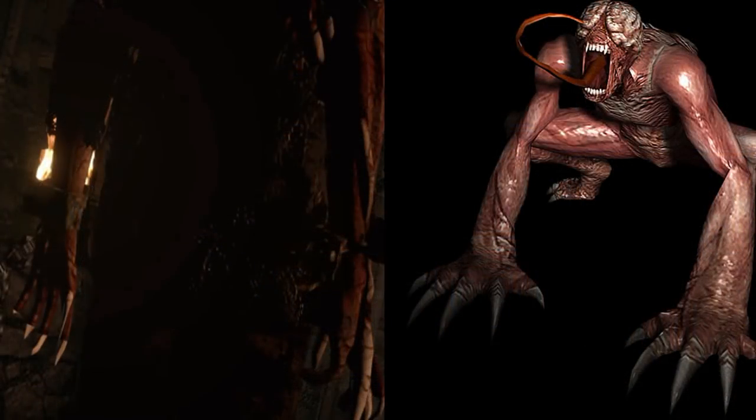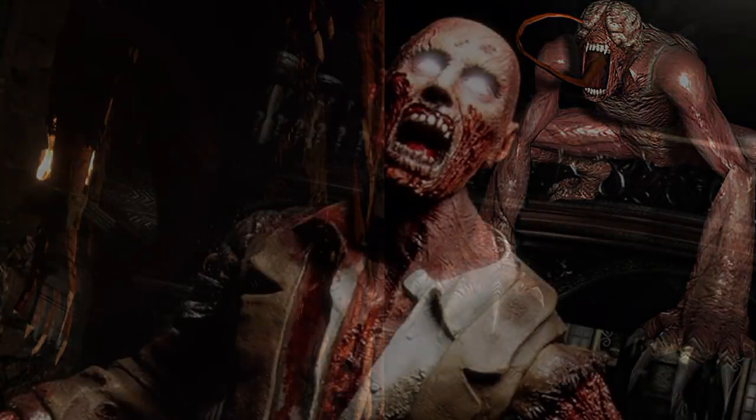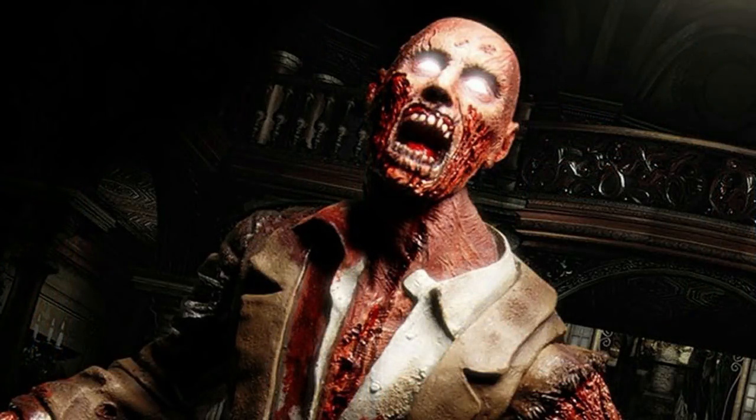You can see the Crimson Head Zombie does share some similarities to a Licker — they have sharp teeth, some skin is torn away from the body, and their hands have developed large claws. The Lickers have evolved from their zombie state and turned into a BOW that relies on cunning and stealth.